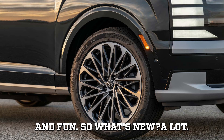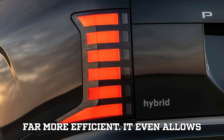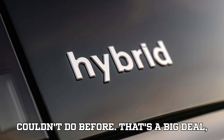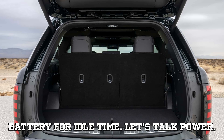So what's new? A lot. Compared to the first-gen TMED system, TMED2 is stronger, smarter, and far more efficient. It even allows drivers to manually control the hybrid battery's charge state — something you couldn't do before. That's a big deal, especially if you want to squeeze out every ounce of performance or save battery for idle time.